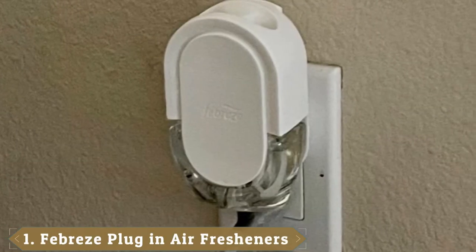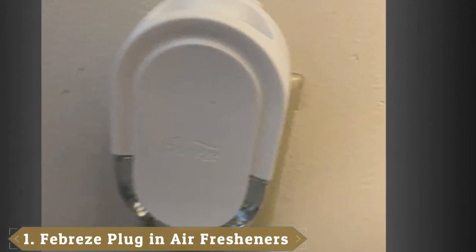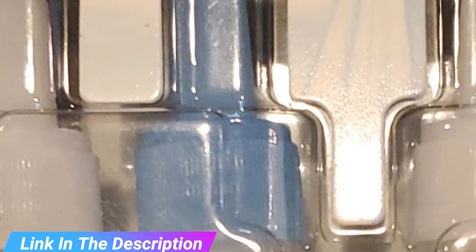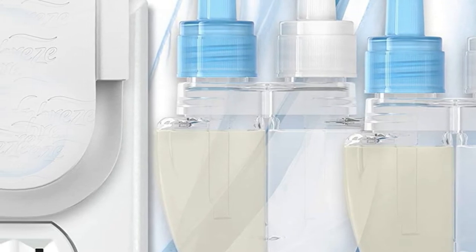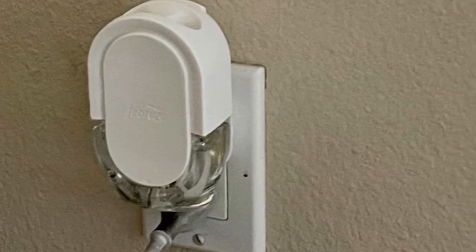At the first position of our list, we have Febreze Odor Eliminating Plug Air Freshener. This heated all-set from Febreze packs a serious punch with pleasant scents. It includes the plug-in warmer as well as two refill cartridges, each featuring two rotating complementary scents with notes of lily and pear. Use the highest setting for large open spaces and the lowest for smaller rooms. Each cartridge operates for 1,200 hours — approximately 50 days at the lowest setting. The warmer is compatible with all other Febreze plug-in cartridges, and fits both horizontal and vertical outlets.